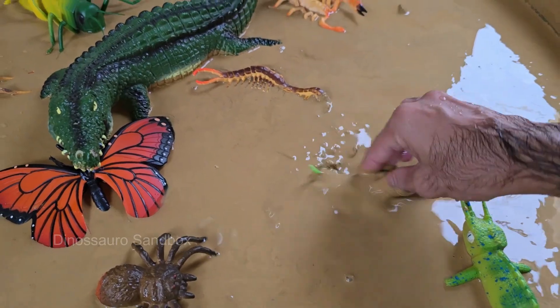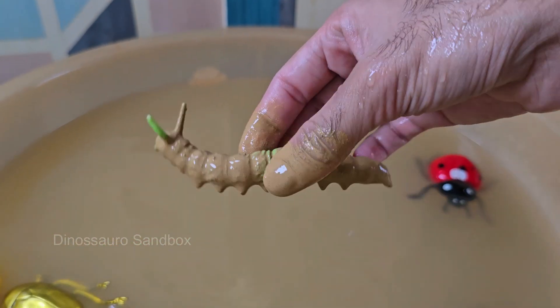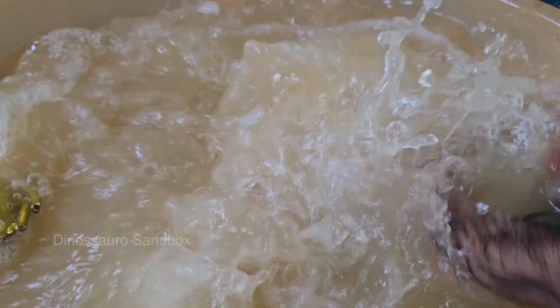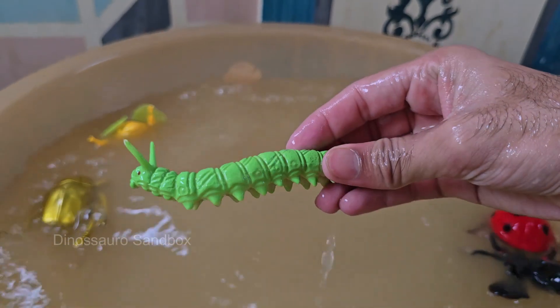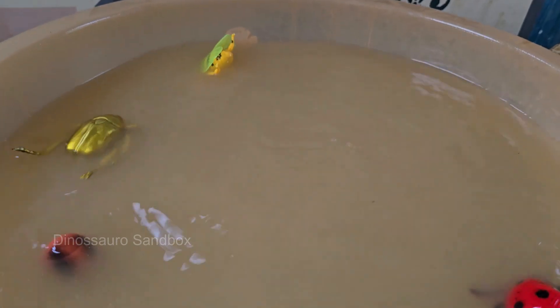Caterpillars are the larval stage of butterflies and moths. They belong to the order Lepidoptera, which means scale-winged. Caterpillars undergo metamorphosis, transforming into a butterfly or moth inside a chrysalis. Caterpillars can grow more than 100 times their original size.